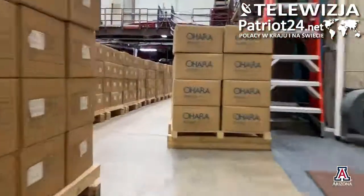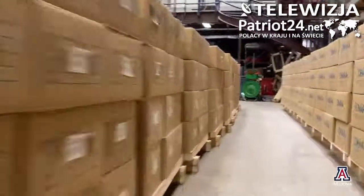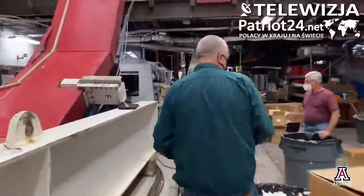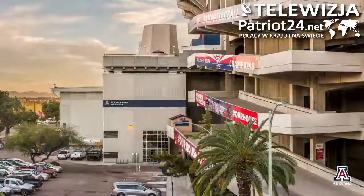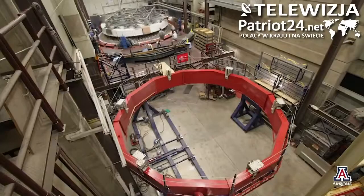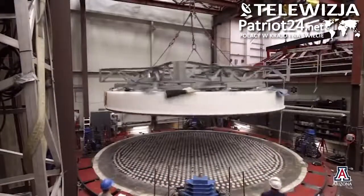Over the past year, the biggest challenge first was getting personnel back into the lab, trying to get approval from the university to get personnel back in. We have the benefit of operating in a very large space. The mirror lab basically has three hallways that are four stories tall, over 100 feet long, and 45 feet wide — a lot of air space, a lot of ways to separate personnel.